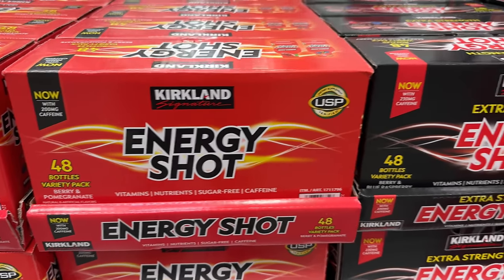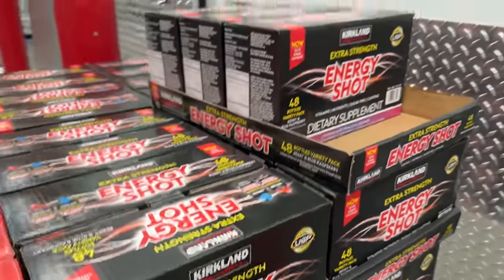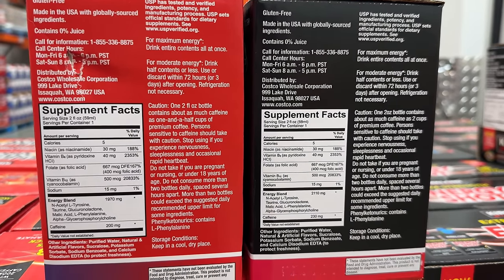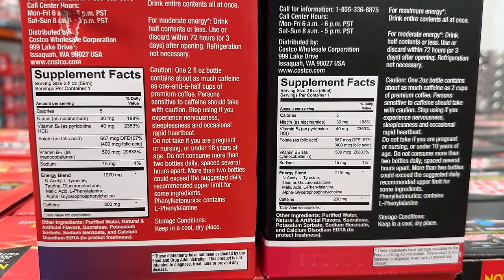Get a jolt of energy before your next Costco trip with these Kirkland energy shots. At $35 for 48 energy shots, that comes out to just 33 cents per unit. In case those won't do the trick, there's also an extra strength option for $4 more.